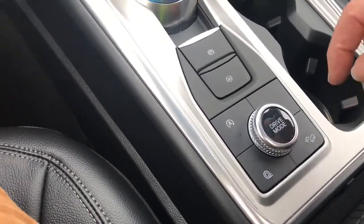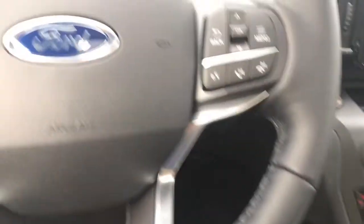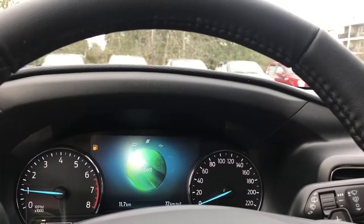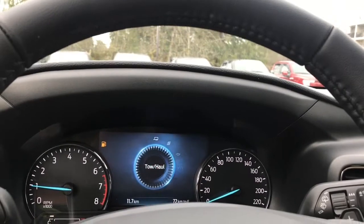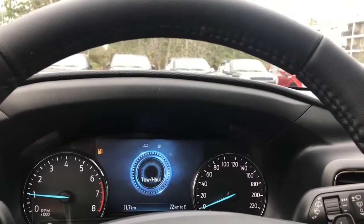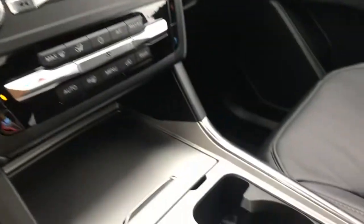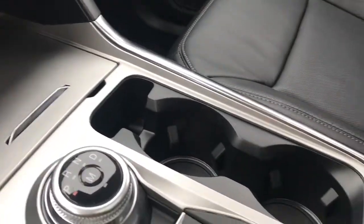You have auto stop-start for less idle time, traction control, and hill descent. There's your drive mode — as you dial through, you'll see it appear on your dash. There's normal, eco, sport, tow/haul, and then you can go back around again. Each mode has a different look as you go through. You have a couple of cup holders, and you can see the rings in the bottom — that's your ambient lighting.